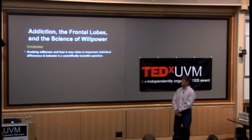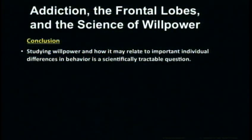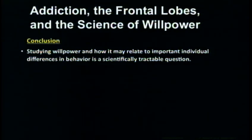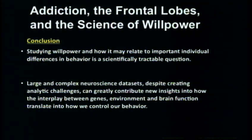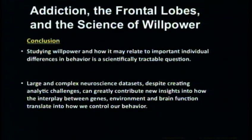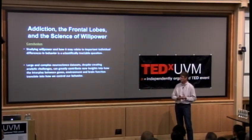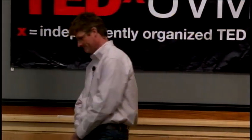To conclude: studying willpower — at least this specific operationalization of it — is doable. It's a tractable scientific question. Psychology is a very difficult science because it's a soft science — we have vague concepts — but we can make these concepts neurobiologically and neuroanatomically tractable. These large and complex data sets, despite the challenges in making sense of them, can greatly contribute new insights into the interplay between genes, environment, and brain function, and how this translates into how we control our behavior. Thank you very much.